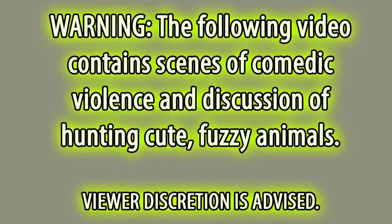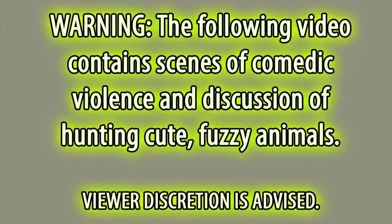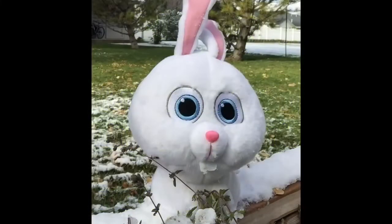Warning, the following video contains scenes of comedic violence and discussion of hunting cute fuzzy animals. Viewer discretion is advised.